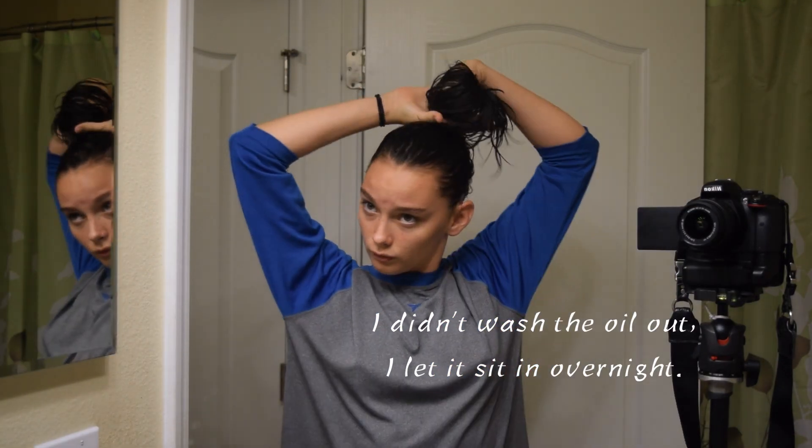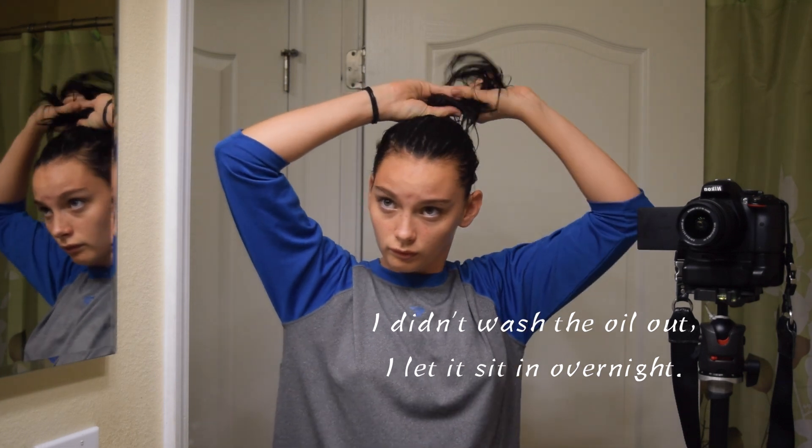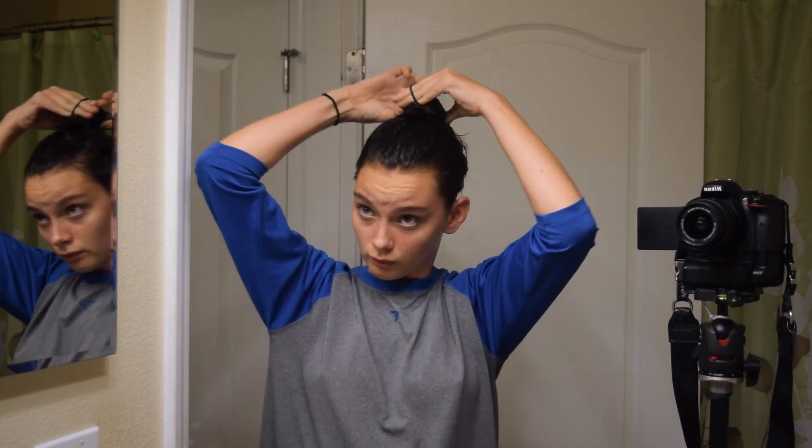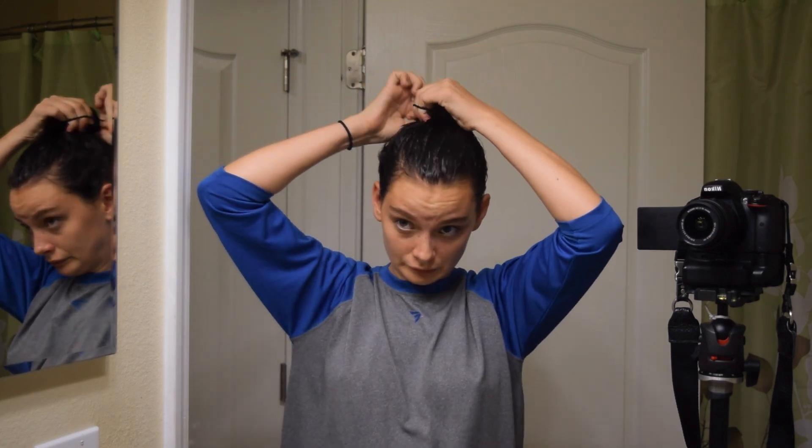I don't wash out the oil — I let it sit in my hair typically overnight or until the next time I shower. I find this really helps my hair since I have curly to wavy hair; it helps bring out those definitions.